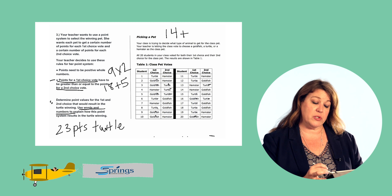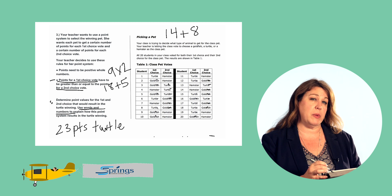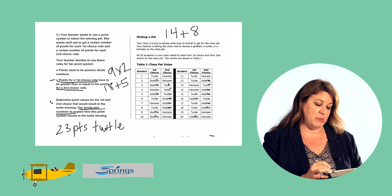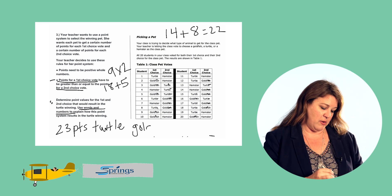Now let's count up the second choice votes for the goldfish. We have eight second choice votes. We decided that they would be worth one point each. 14 plus eight is 22, so the goldfish received 22 total points.